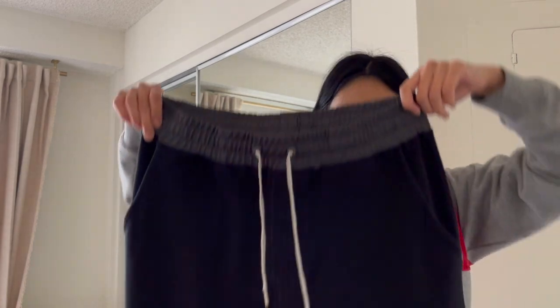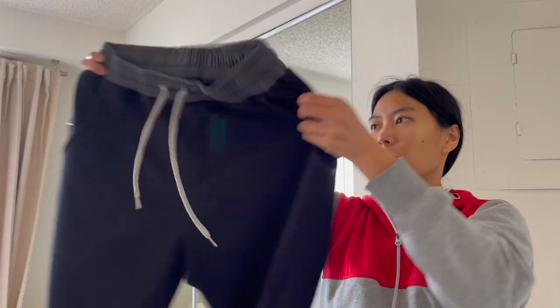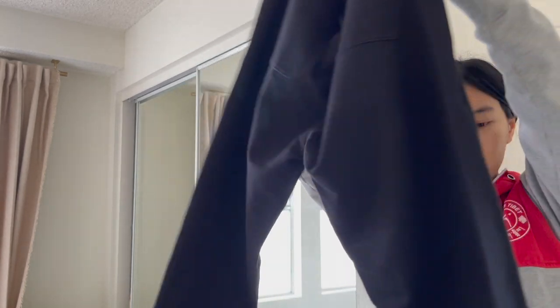I found some Vuori joggers. I don't really list Vuori on eBay anymore because of some talk about it being counterfeit, so I'll post this on Poshmark. It's called the Balboa Pant. The condition is okay — some wear — but demand for Vuori is still very high. I got this for ten dollars and I'm hoping to get about 35.